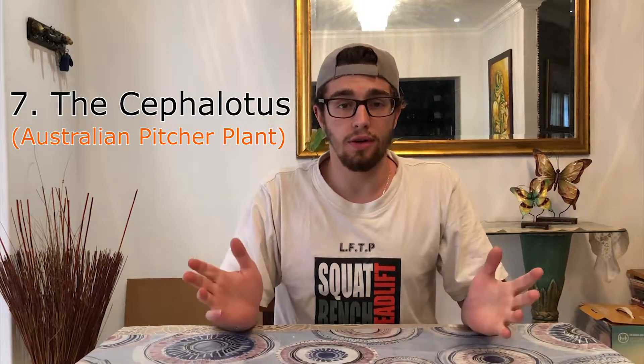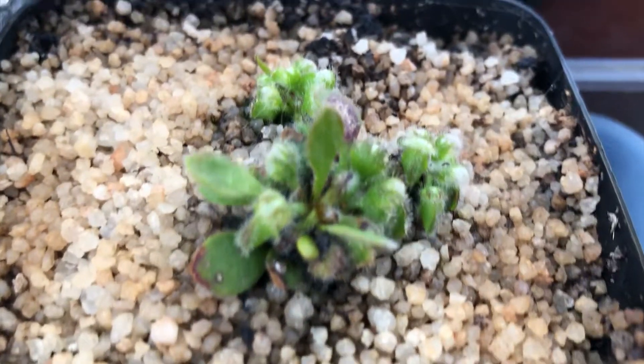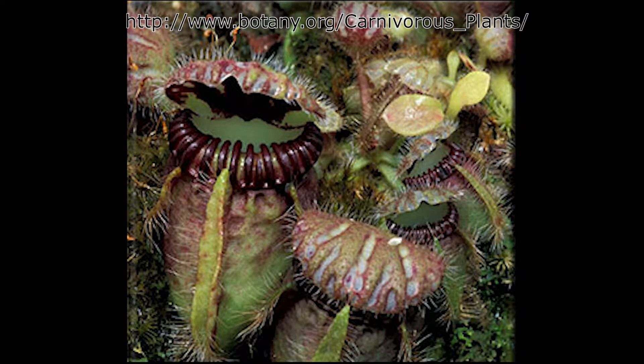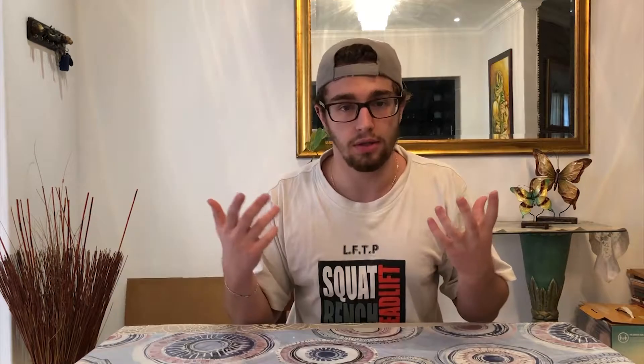The seventh most well-known carnivorous plant is the Cephalotus, native to Australia. It is a one-of-a-kind pitcher plant that evolved all by itself with no other types related to it. The Cephalotus makes small, tubby traps, and its peristome — the lid of the trap — has very large ridges with teeth that point inwards. When an insect, generally an ant, feeds on the nectar and tries to walk back out, the inward-pointing teeth prevent it from grabbing the ribs to escape. The insect continues to struggle, uses all its energy, and dies inside the pool of enzymes.